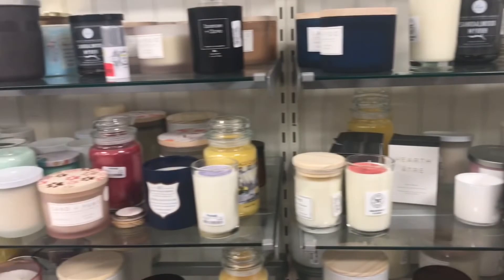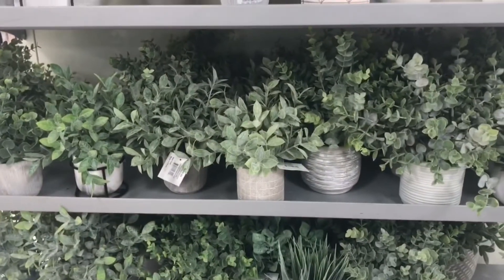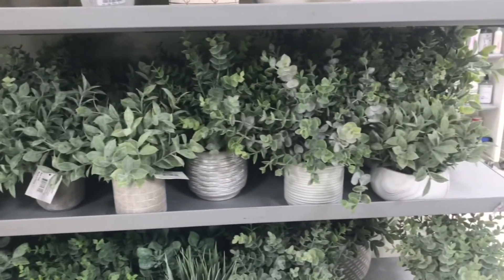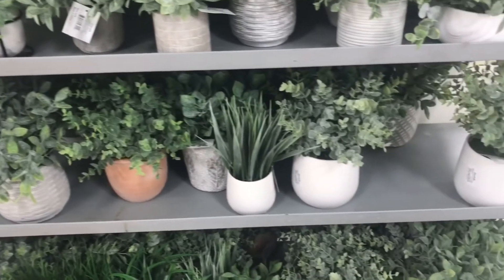Here I am at Marshall's looking at all their candles — I'm obsessed. I also saw some cute fake plants there. I was like, should I get one? But no, I wasn't really interested.